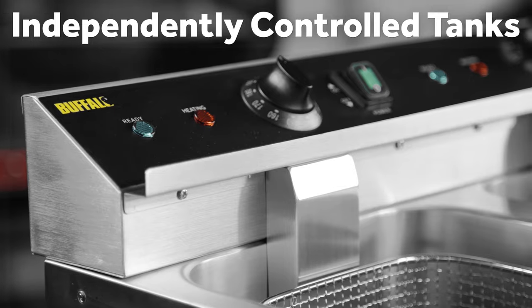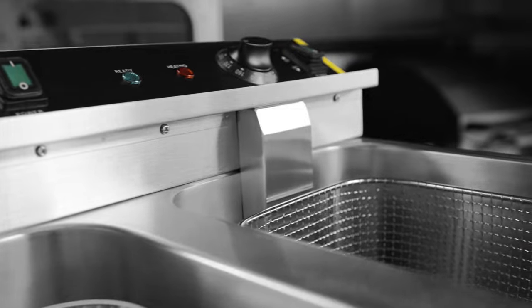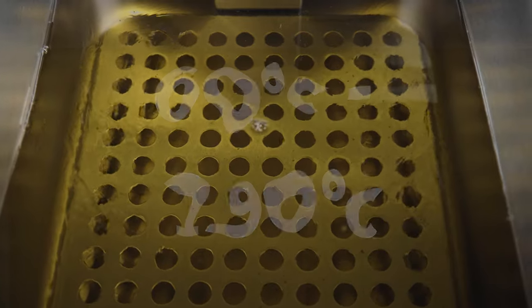Each tank is independently powered and controlled. The separate temperature dials allow for two different foods to be cooked simultaneously at different temperatures, ranging from 60 to 190 degrees Celsius.